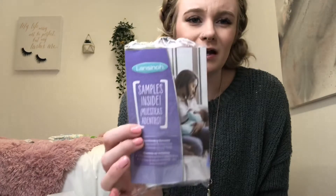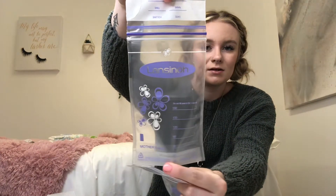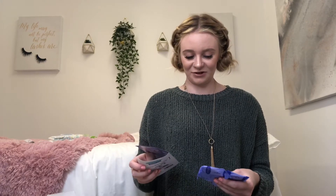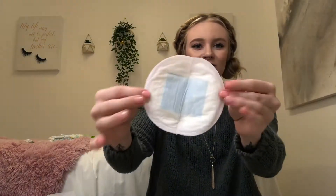Next are Lansinoh samples — Lansinoh is like, besides Medela, the main brand I've seen. There are breast milk storage bags, and there are also nursing pads in here for your boobs. It's weird thinking about needing to use these. It kind of looks like a pad, for your bra. Nice little package.